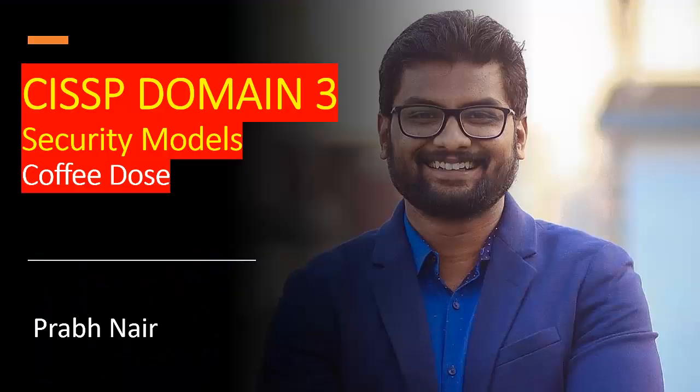Hello team, welcome to my session on Coffee with Prabh. Today we're going to discuss some coffee shots for CISSP Domain 3 security models. We have different types of security models like Bell-LaPadula, Biba, and Clark-Wilson. In this video I'm focusing more on the Bell-LaPadula topic. If you're new to my YouTube channel, do subscribe and click on the bell icon to make sure you don't miss my future videos on Domain 3.